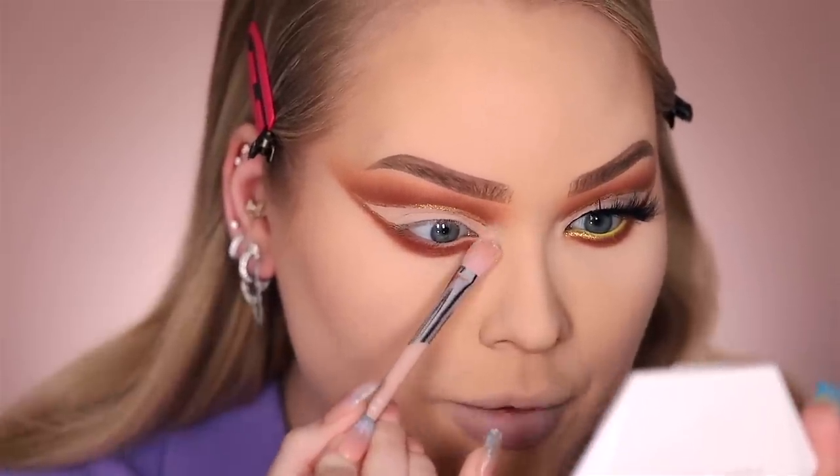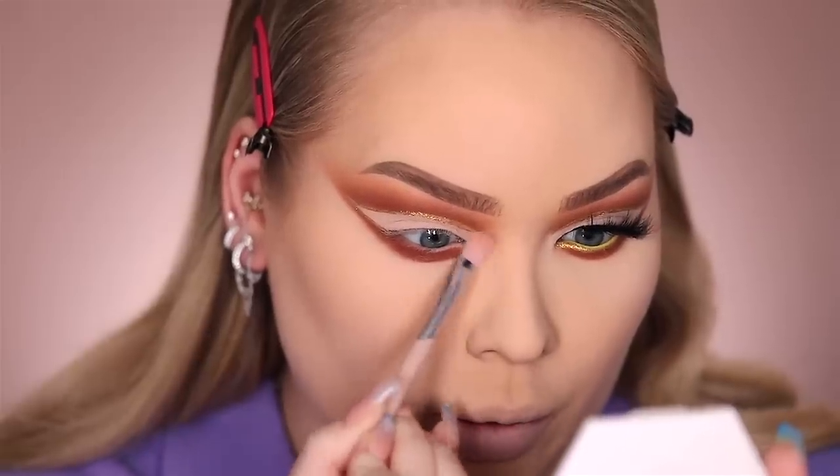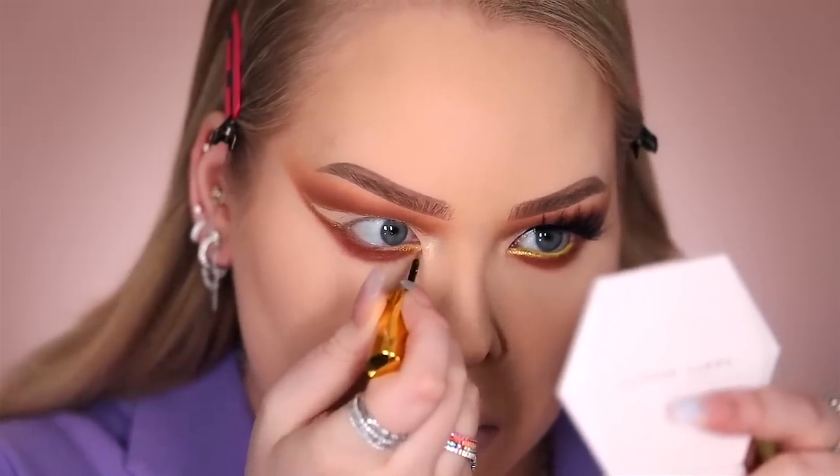Then quickly taking that brow bone highlight shade and popping it on the inner corner. You see how that completely makes it holiday snatched? I'm going to go off camera and pop a lash on. To complete this holiday perfection, first let's warm up the face using Private Island bronzer.